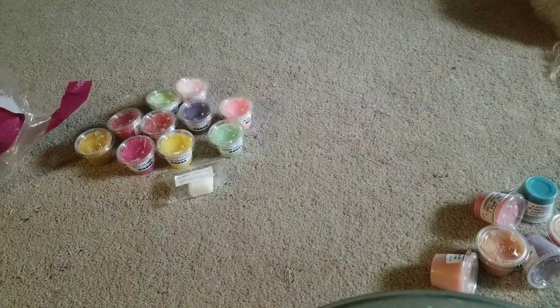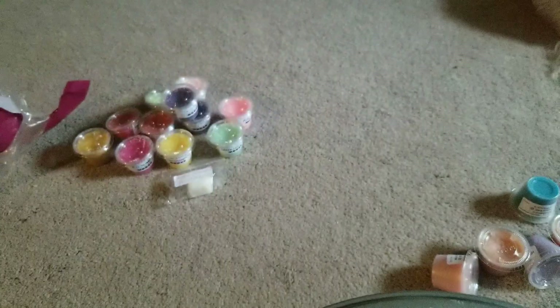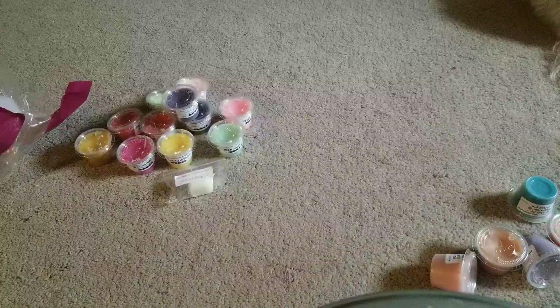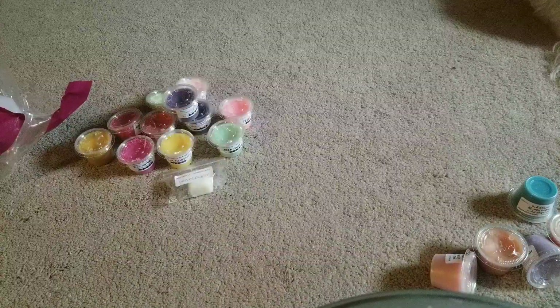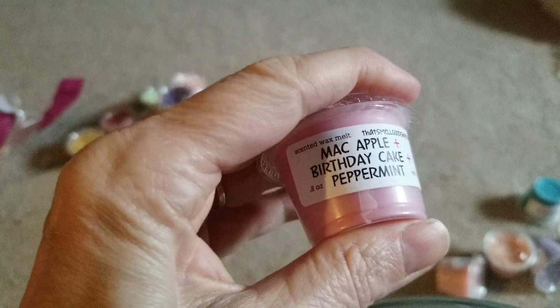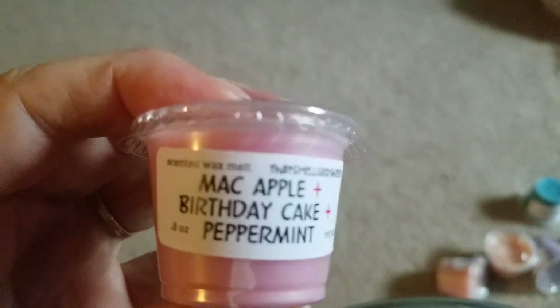Berry White — must have gotten a couple of those, that's alright, I liked it. Mac Apple, Birthday Cake, and Peppermint — I'm smelling the Mac Apple. I don't smell the Birthday Cake and Peppermint. The Mac Apple isn't as strong as it could be, so that might be the Birthday Cake, but I don't really smell any peppermint. We'll see what happens after I warm it.